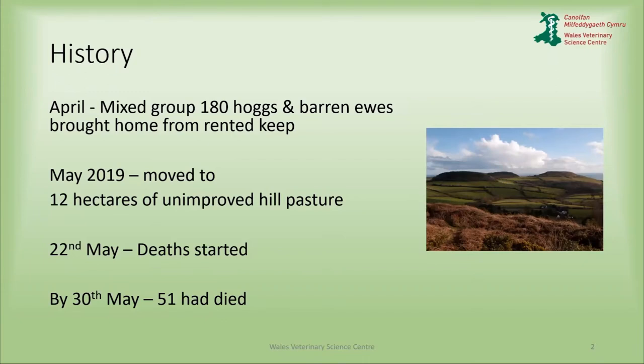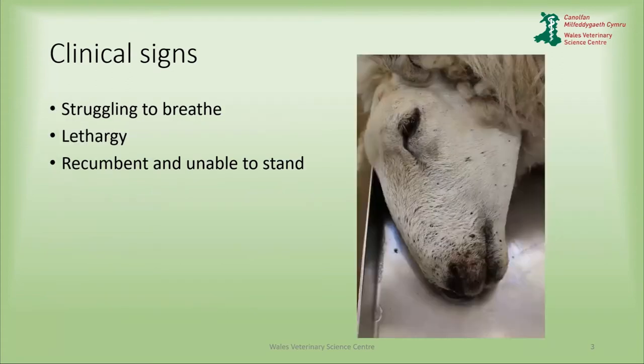On the 22nd of May, he first found eight dead animals, and by the 30th of May a total of 51 had died. Apart from finding some dead, he also found some struggling to breathe with lethargy, and some were recumbent and unable to stand.